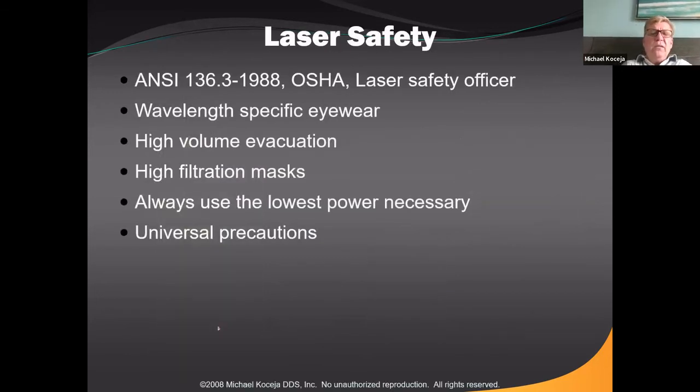Let's start talking about laser safety. You'll hear about ANSI. Certain things should be done in a dental office to make laser use safe for us, our patients, and our staff. We're going to cover specific eyewear, high-volume evacuation, and high-filtration masks — universal precautions again — and always use the lowest power necessary. If you're starting to use a laser, it's not a problem to start low; you can always turn the power up. Laser energy is very controlled and precise. If it's new to you, start a little lower and bump it up as needed.